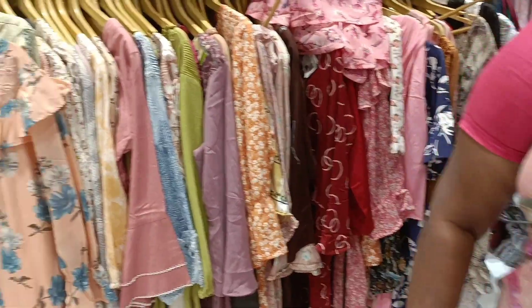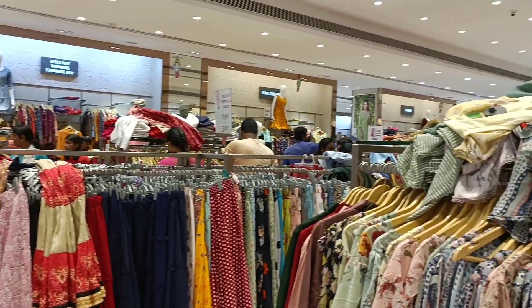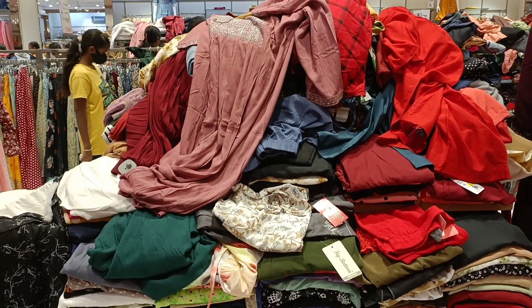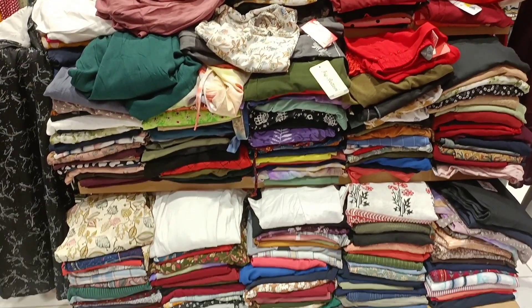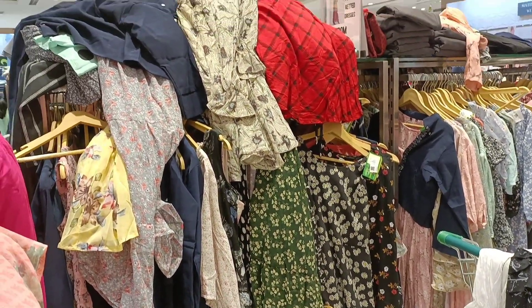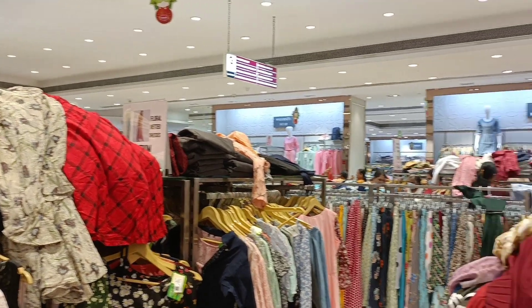We are going to show you the ready-made tops on the first floor. We are going to show you the collections. Here is the western top — the range is 500.